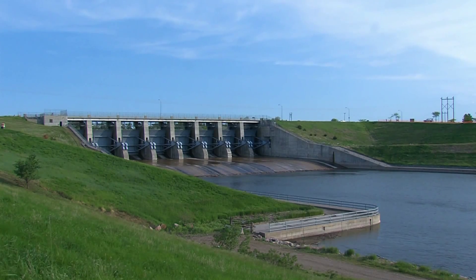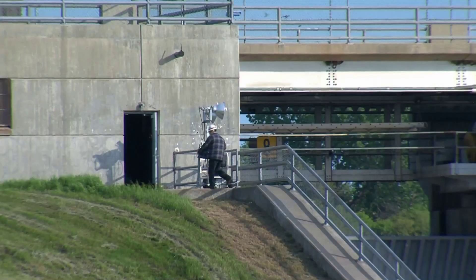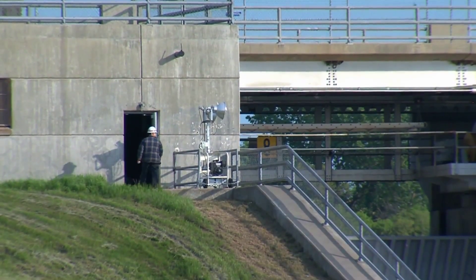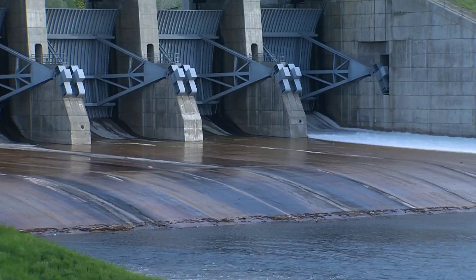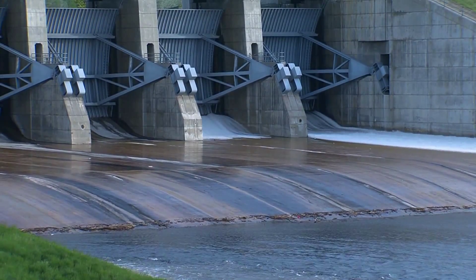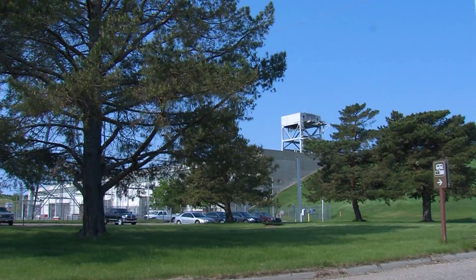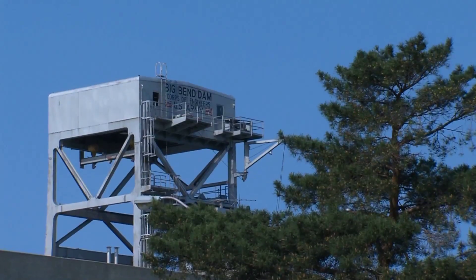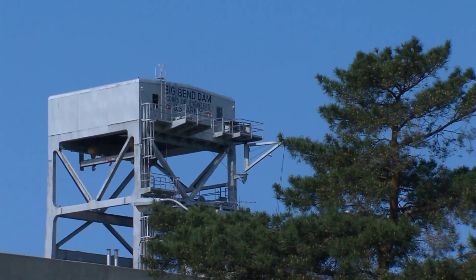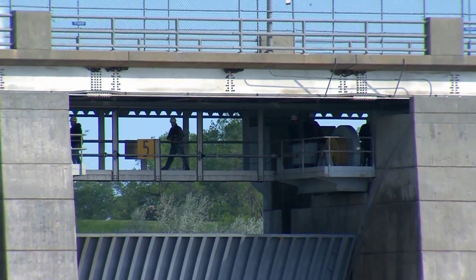Big Bend is typically called a re-regulating plant or a run-of-the-river plant. Pretty much the water that comes from Oahe will run right through the plant and down the system — that's how we're designed to operate. The Big Bend powerhouse was designed for 100,000 CFS, and for the last 50 years that's what we've done, depending on generation demand.